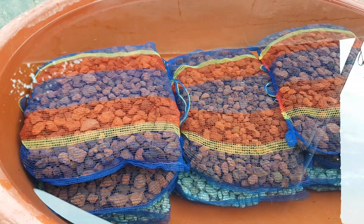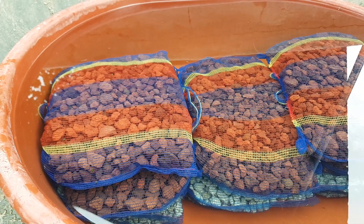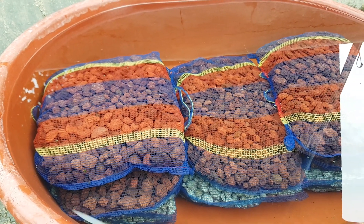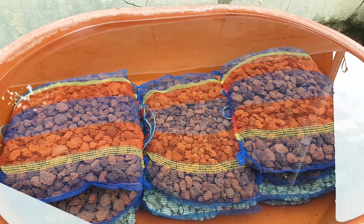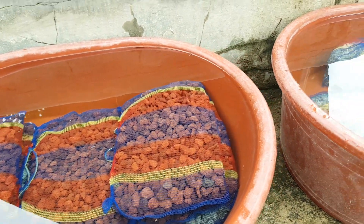Since they're inside these bags, if ever there's a need to clean them it will be easier — you can just grab the bags out of the filter chamber, shake them off, wash them with water, and put them back in. So easy.